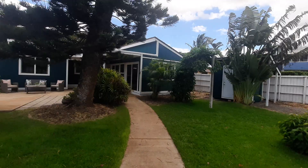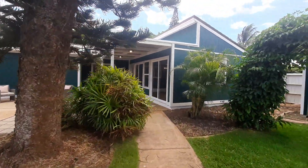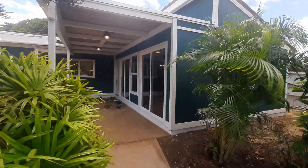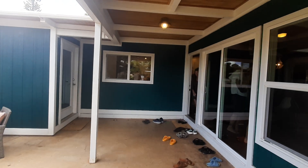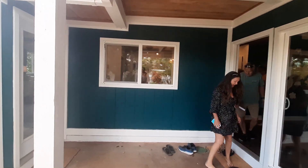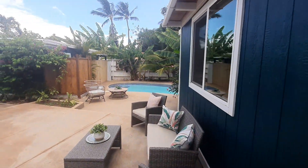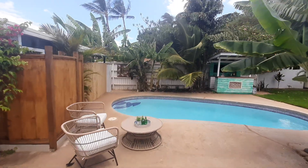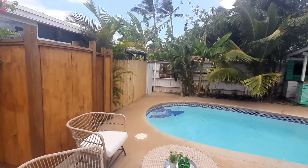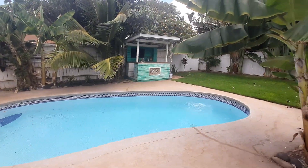Nice little shed. There's a pool and an ohana that makes a nice courtyard entrance. It's quite busy inside, so maybe I'll start out here at the pool. Cute, functional pool.